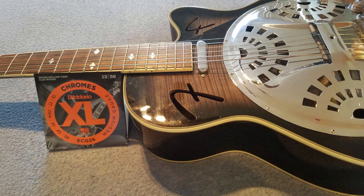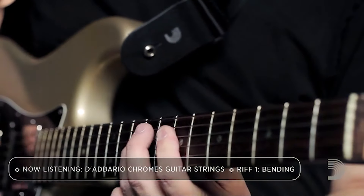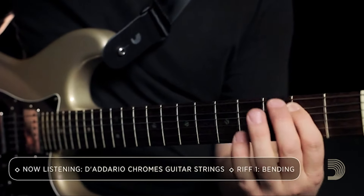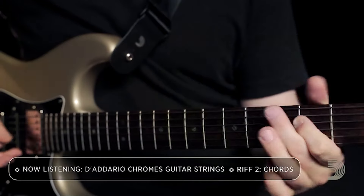The quality of these strings is unmatched. The stainless steel construction ensures long-lasting durability and resistance to corrosion, making them ideal for players who want a reliable, consistent tone. These strings are also polished to perfection, offering a silky feel that makes chord transitions and solo playing feel effortless.